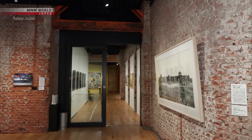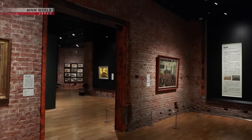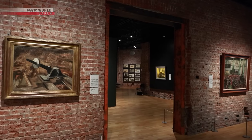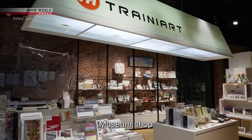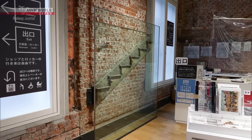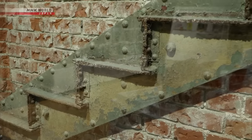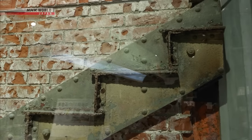In this exhibition space, where the bricks have been kept intact, an exhibit is currently being held to commemorate the 150th anniversary of the railroad. The steel frame of the staircase, part of the old railway office from when the building first opened, can be seen preserved in the museum shop. This gallery is not just an art museum — it's a place where visitors can experience the history of Tokyo Station.